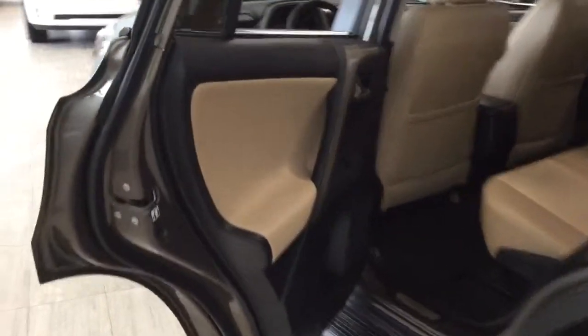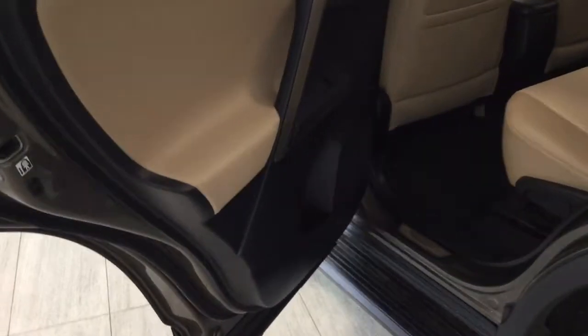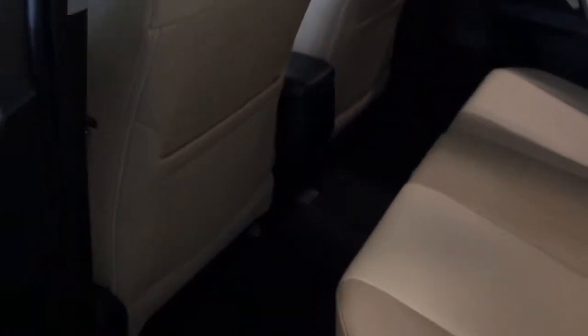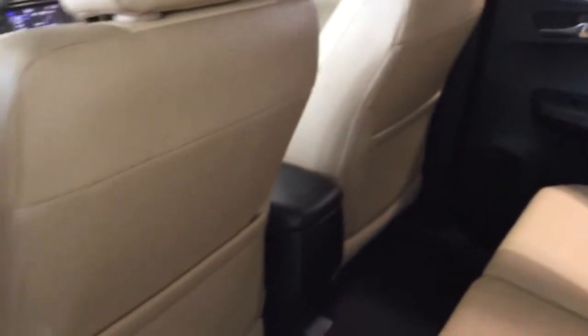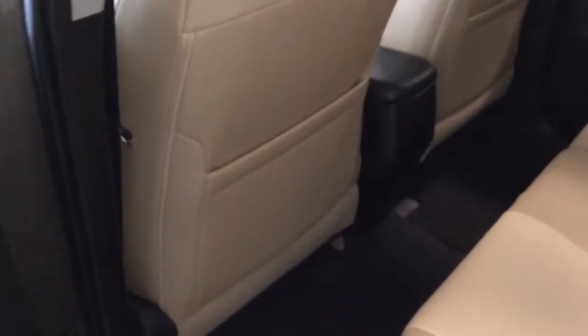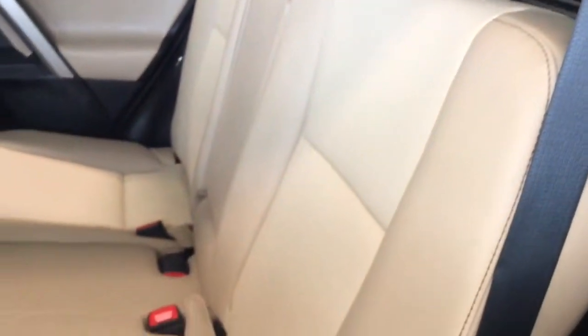Coming into the back seats now, the door opens nice and wide. It is very spacious back here. On the back of both front seats we have map pockets — you'll never lose anything. Looking at the seat, we have a 60-40 split bench seat with adjustable headrests, and the center seat back folds down with two lovely cup holders.